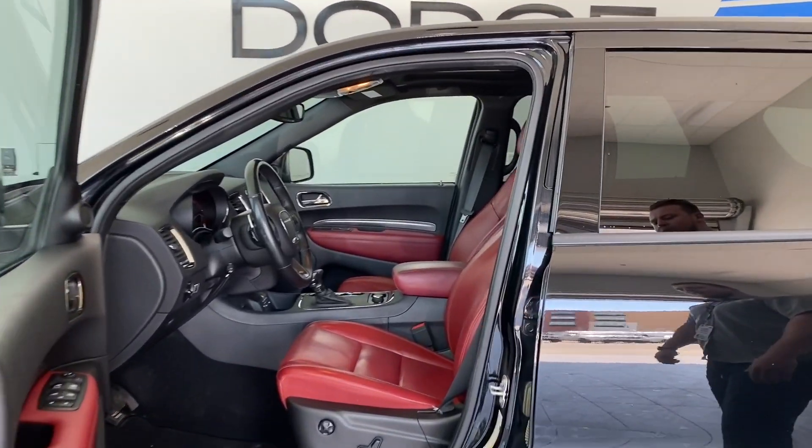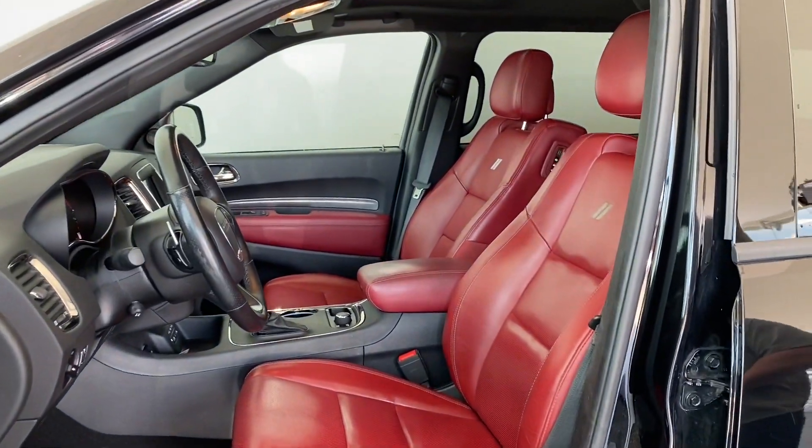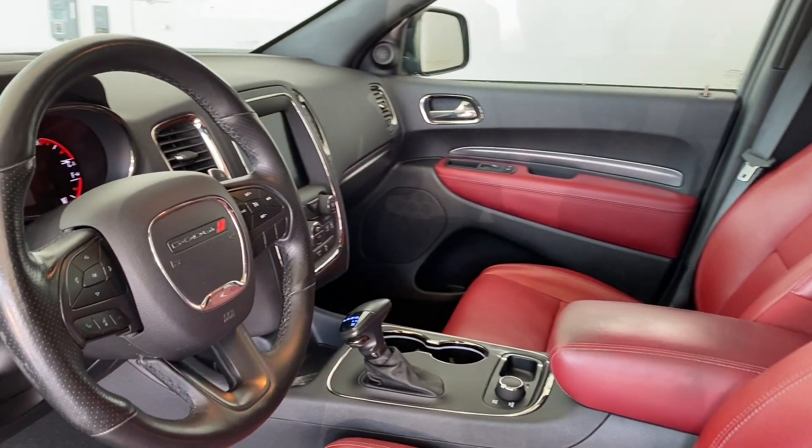We've got our memory seats, sport mode, power seats, doors, windows, locks, mirrors, air, tilt, cruise, and your eco mode.